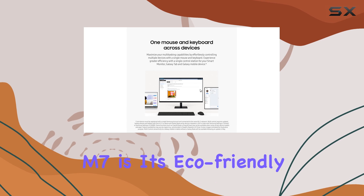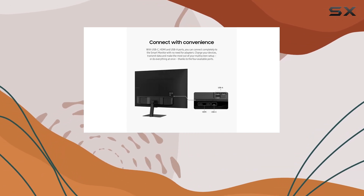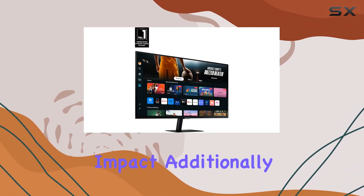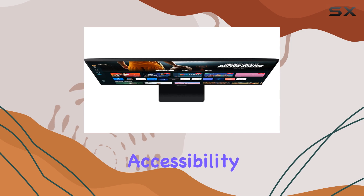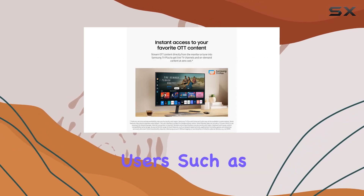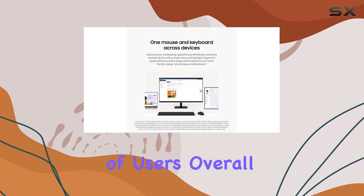Another remarkable aspect of the M7 is its eco-friendly solar cell remote, which eliminates the need for disposable batteries, reducing environmental impact. Additionally, Samsung has prioritized accessibility by equipping the monitor with tools designed for low-vision users, such as screen magnification and audio descriptions, accommodating a broader range of users.